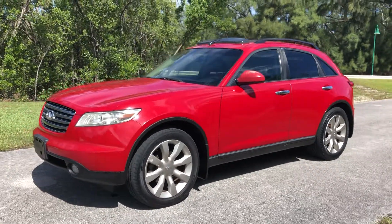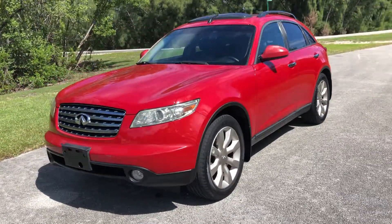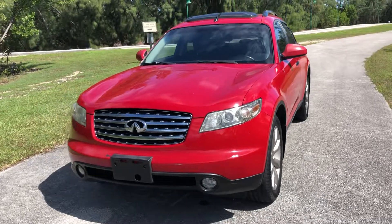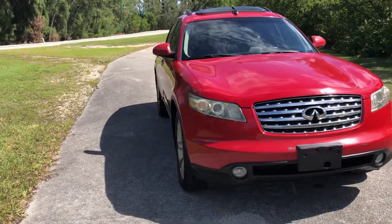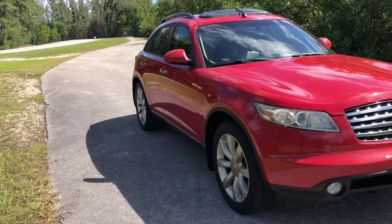This is a 2003 Infiniti FX45. It's a V8 model with an all-wheel drive drivetrain. It was top of the line at the time.